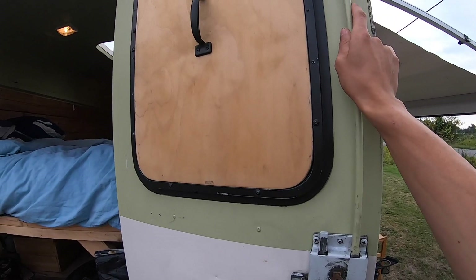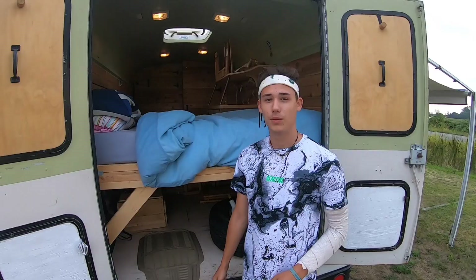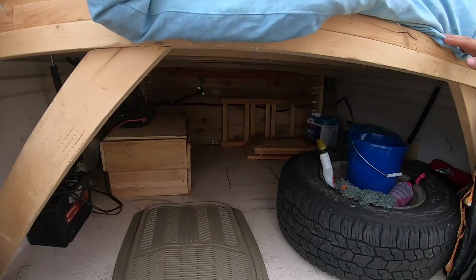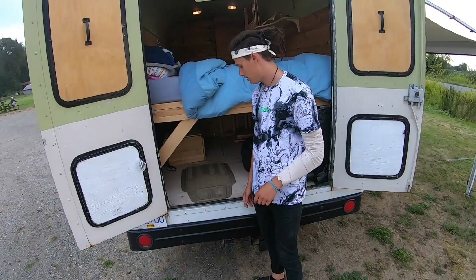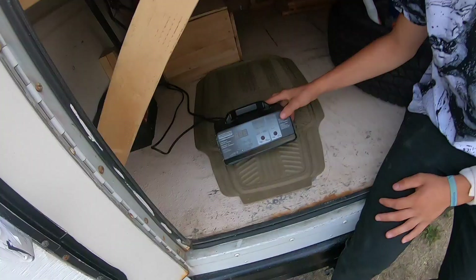We're going to continue in the back. Under the bed we have a spare tire and some snow chains. Also car fluids and some plastic sheets — if you are on a trip with your bikes and it's muddy, we have this little step made up here so you can stand on it and not get dirty when you dress yourself.